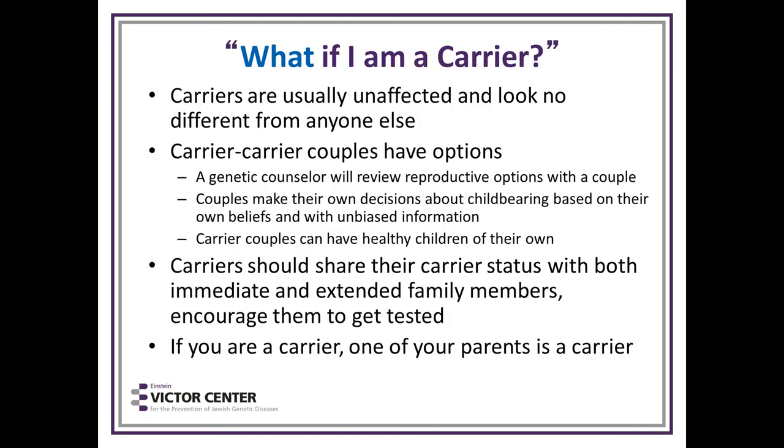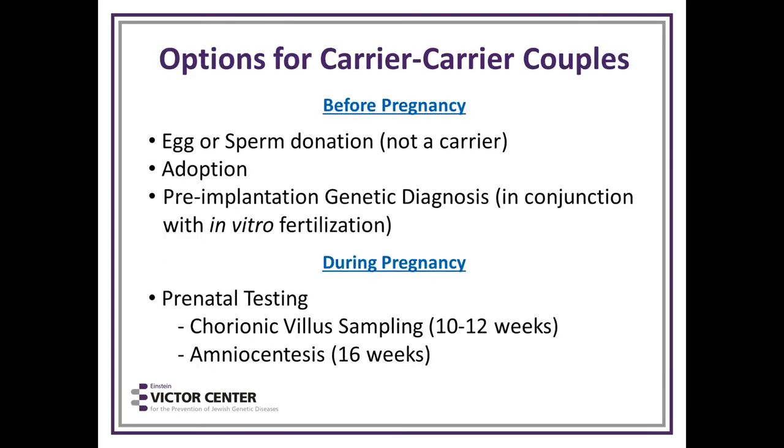What if you are a carrier? Carriers are usually unaffected and look no different from anyone else. If you find out you're a carrier today, you're not sicker than you were yesterday — you're just a carrier. Carrier-carrier couples do have options. A genetic counselor can review reproductive options. Couples will make their own decisions based on their own beliefs but with unbiased information. Carrier couples should know they can have healthy children. It's also important to tell your family — if you are a carrier, one of your parents is a carrier, so your siblings and extended family are also at risk.